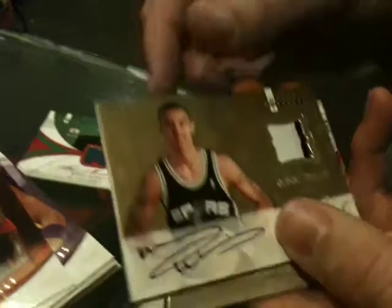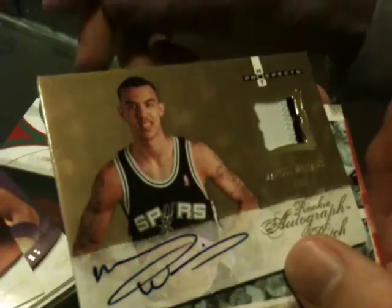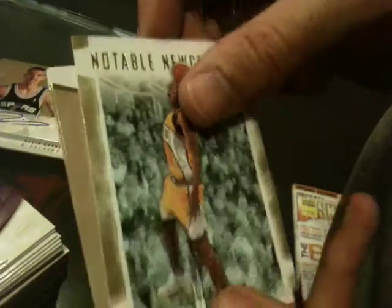Which was really nice. We got a rookie auto patch of Marcus Williams, which is numbered 411 of 599. We got a Notable Newcomers card of Kevin Durant.